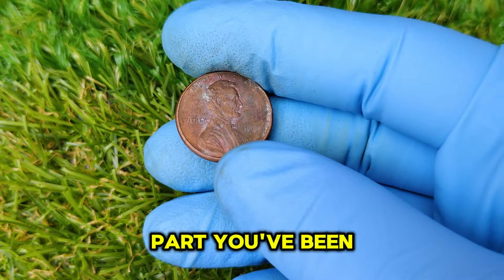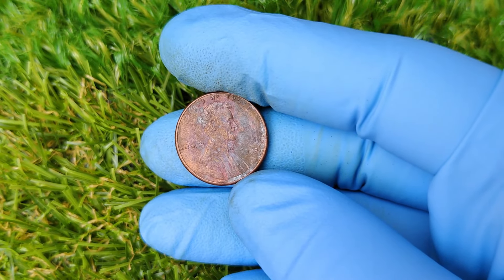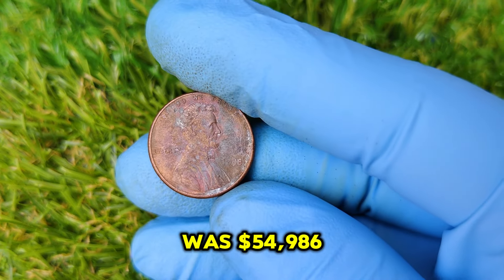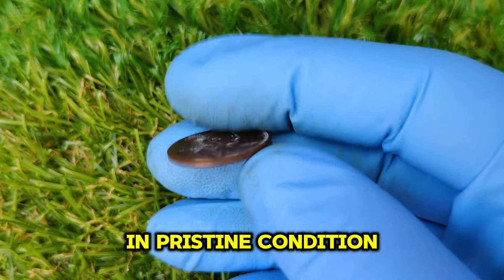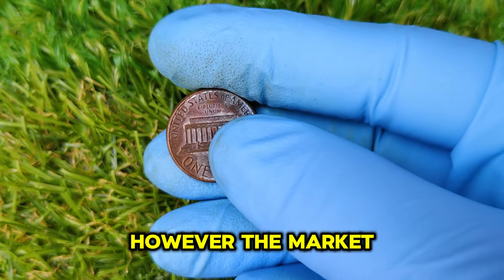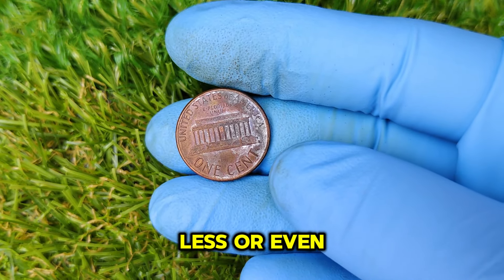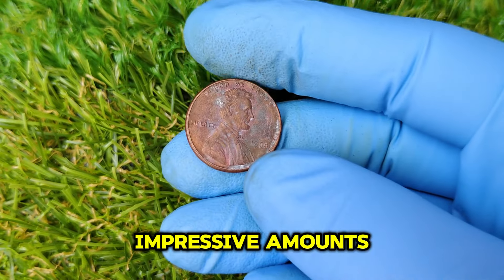Now for the part you've been waiting for — how much is the 1988 no mint mark penny worth today? The highest recorded sale price for one of these coins was $54,986, and that was for a coin in pristine condition. However, the market is always fluctuating, and depending on demand, your coin might sell for slightly less or even more.